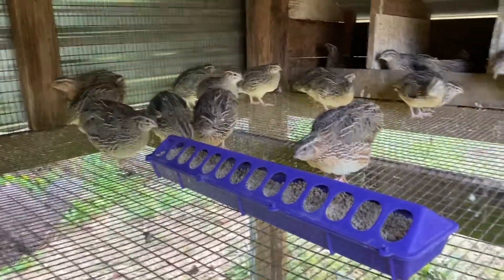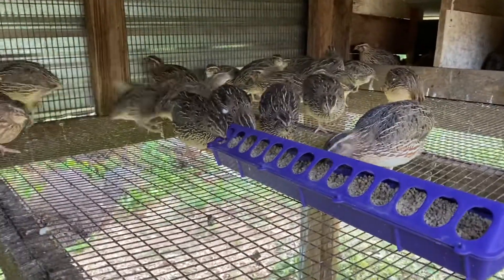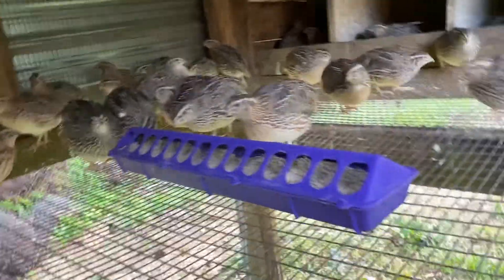Hey guys, welcome back to Harman Homestead. I wanted to do a follow-up video on our quail. These are five weeks old and they are happy and healthy.